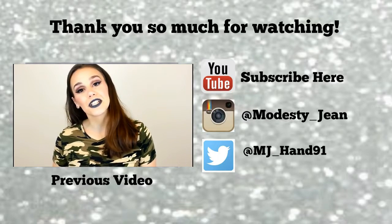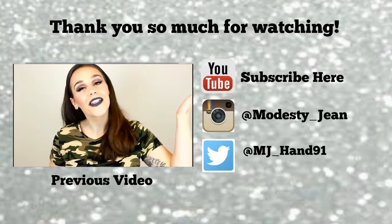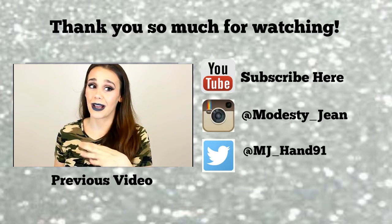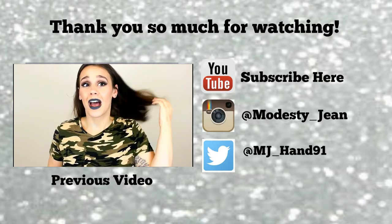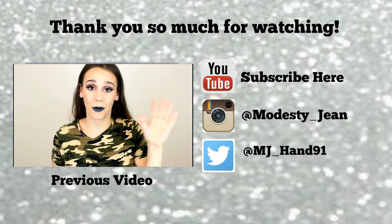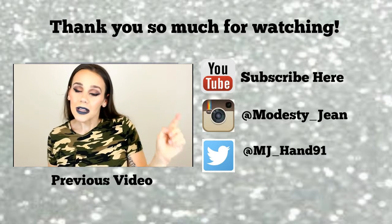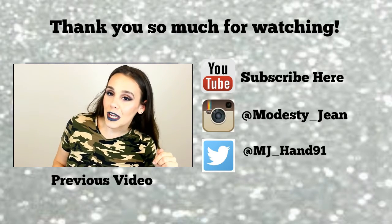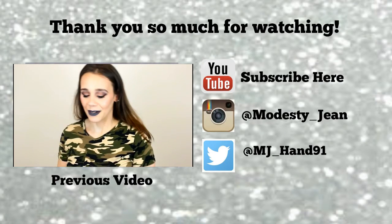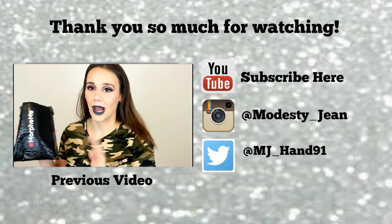Hey guys, it's Monesty, welcome back to my channel. So I'm here with another unbagging — this is like my unbagging day. That's why when I do my unbagging, you usually see me in the same outfit and makeup, because I'm just not trying to do my makeup, then change, then do this. I'm doing my Morphe haul unbagging.